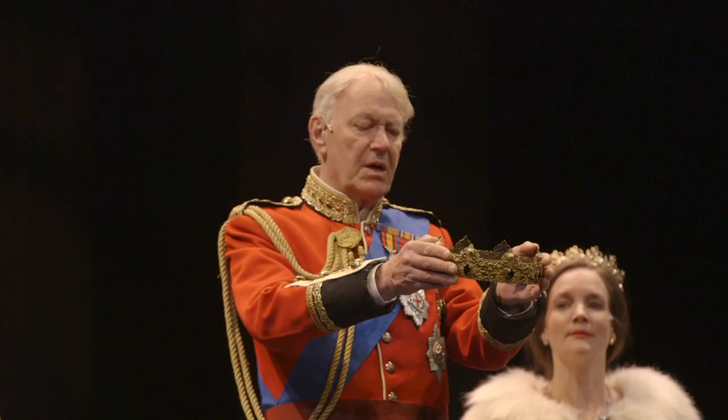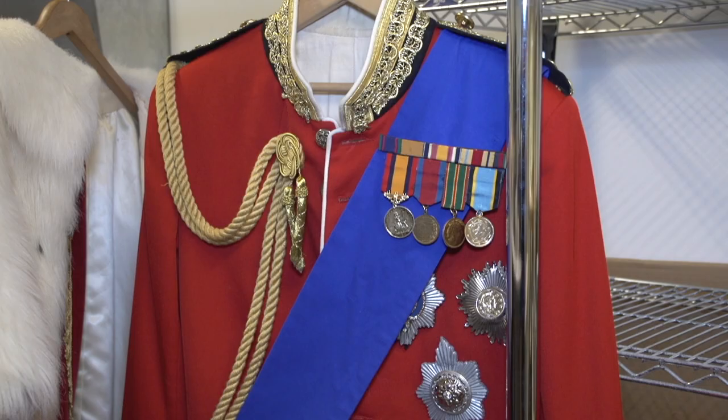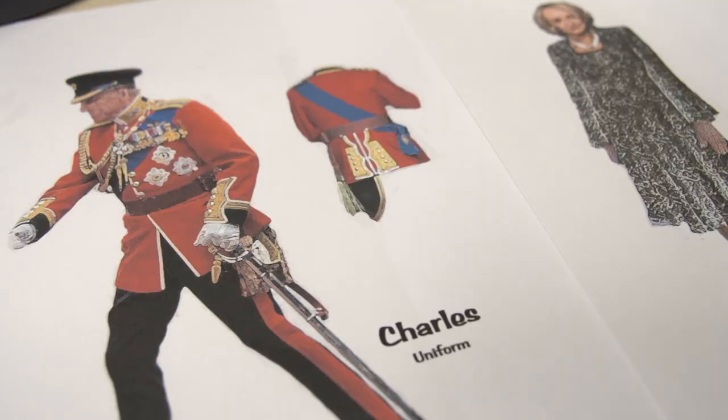We limited the colour palette for the whole beginning of the show, until Charles makes a big statement with a red military jacket.